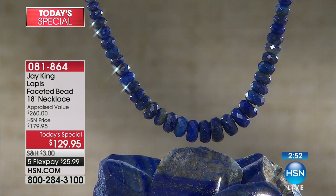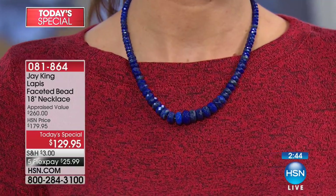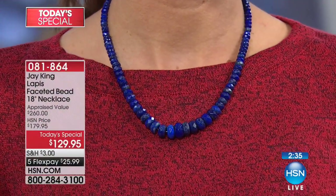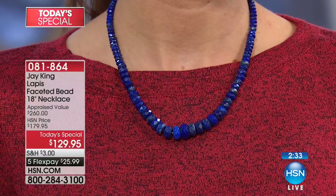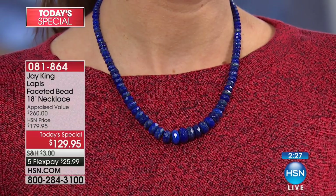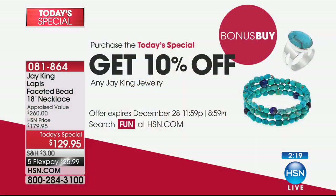If you don't have the HSN credit card, you can apply, and upon approval take this necklace down to $109.95. Once you get this today's special necklace, you get 10% off everything else in the show — brand new brown agate still to come, amazonite still to come, brand new yellow opal that's brand new. We've only done that twice a year and this is the second time, so this is a real special.